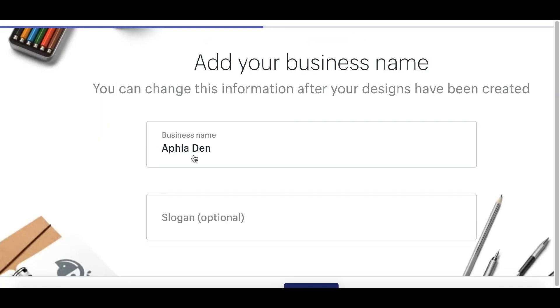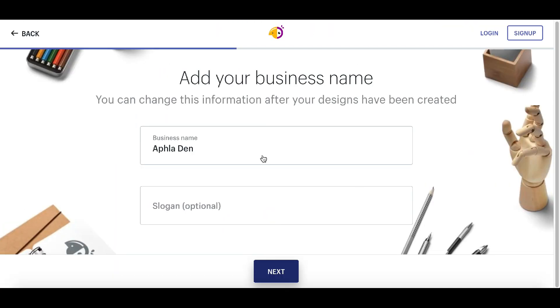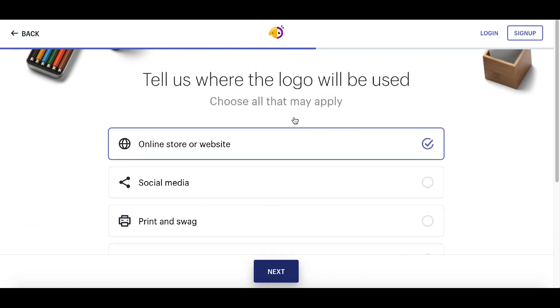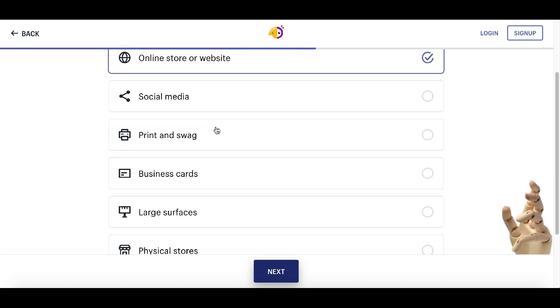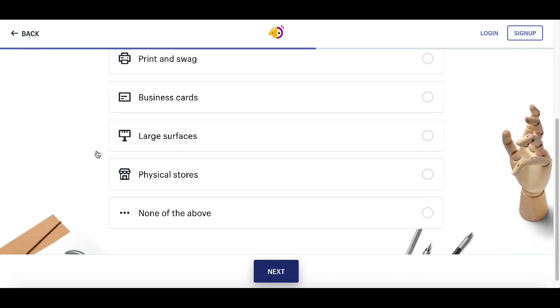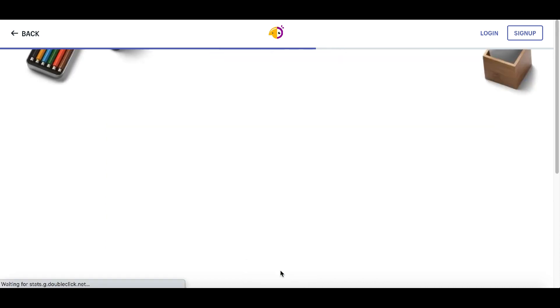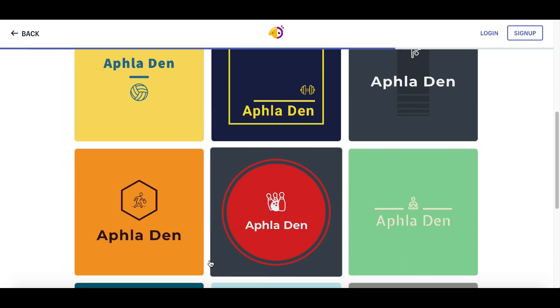Next, type in the business name — we're going to use 'Alpha Fitness' for this example. You can also type in a business slogan, but that's 100% optional. Click next again and then tell it where the logo is going to be used: an online store, social media, a business card, or a physical store. For now we're going to select online store, then click next.